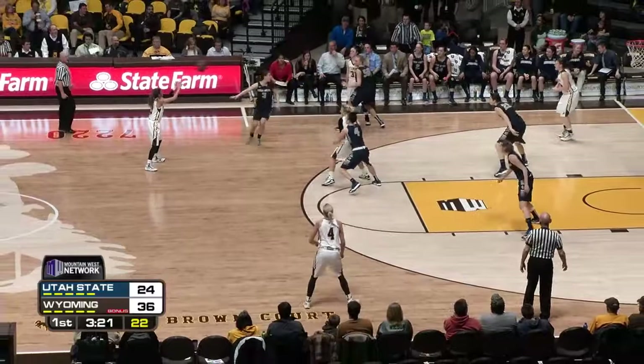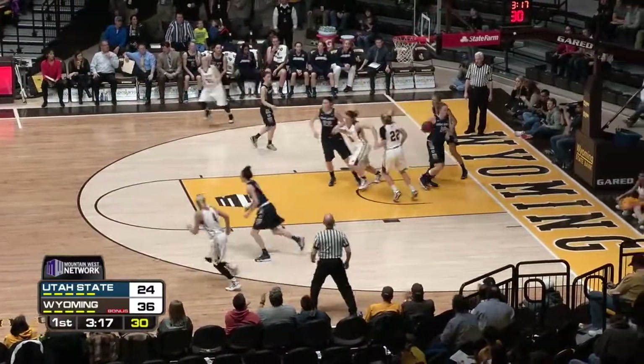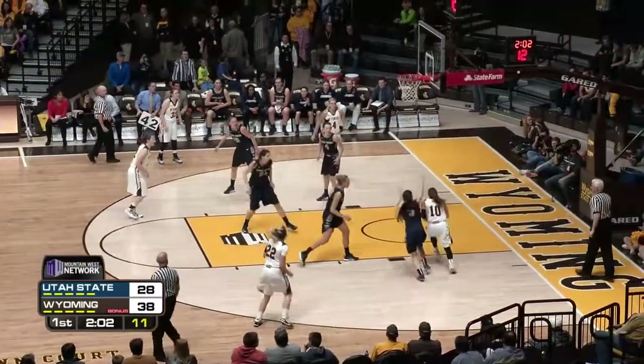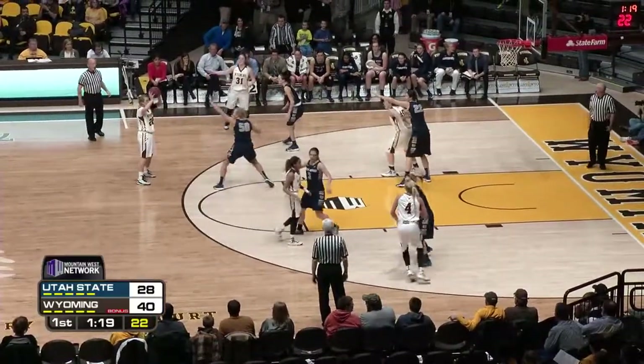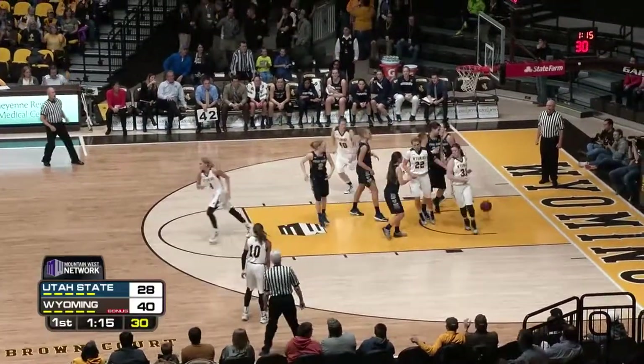Working against this pressure now, Cowgirls snap it on the end line to Sibbrel. Sibbrel goes up, plays it up and in. Great look from the top. Beyond the arc, dribble drive right in line — nobody there. Lay it up and in. Nice, aggressive play by Markell Dent. To Dent, Dent to Kelly at the top of the key. Bounce pass to Woodward at the free throw line. Got it!